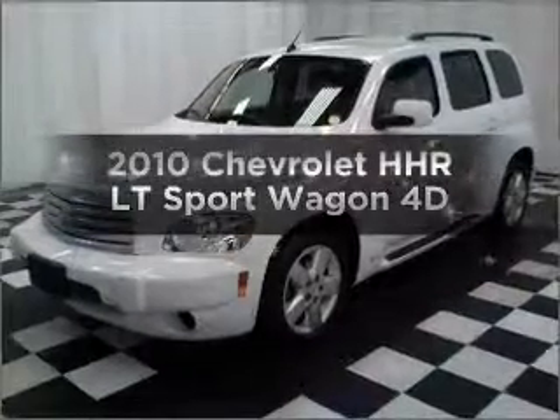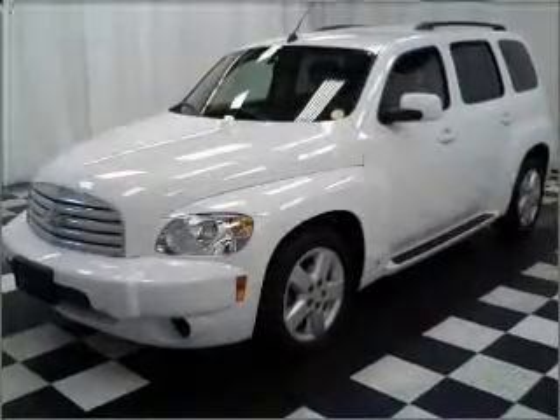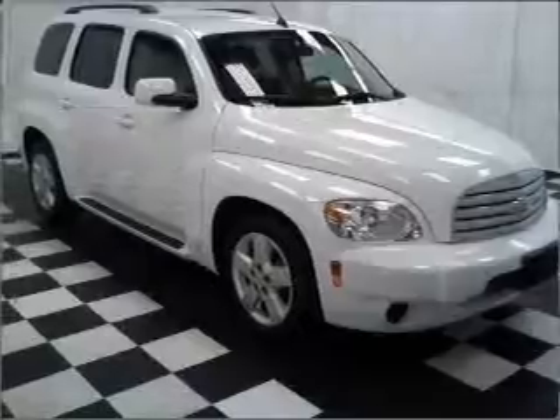Get noticed in this 2010 Chevrolet HHR. If you're looking for a first-rate auto, this one could be yours today.